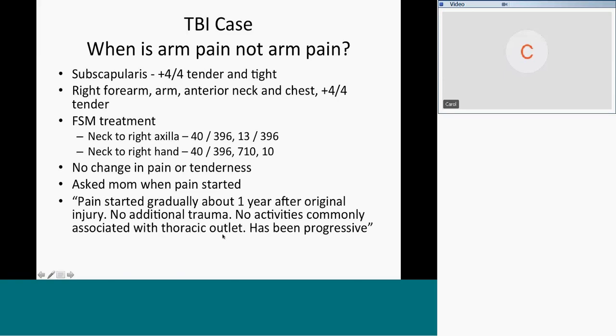No activity is commonly associated with thoracic outlet. He's not using a computer a lot — he has a brain injury and can hardly read. He's not playing guitar, not working in the garden, not doing a lot out in front of him. No activities to cause thoracic outlet, and it has been progressive.